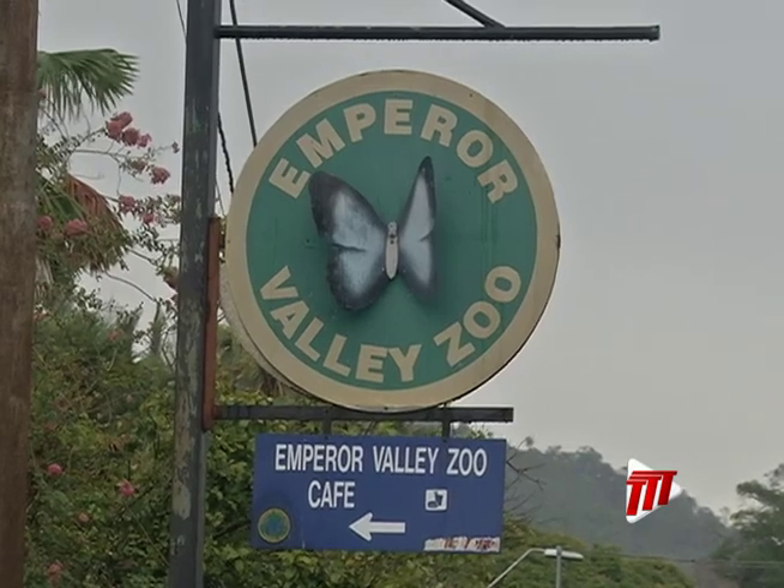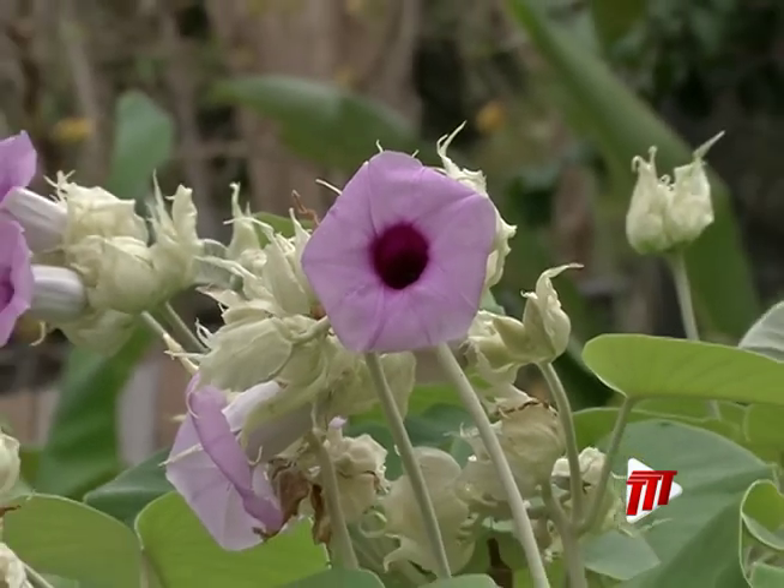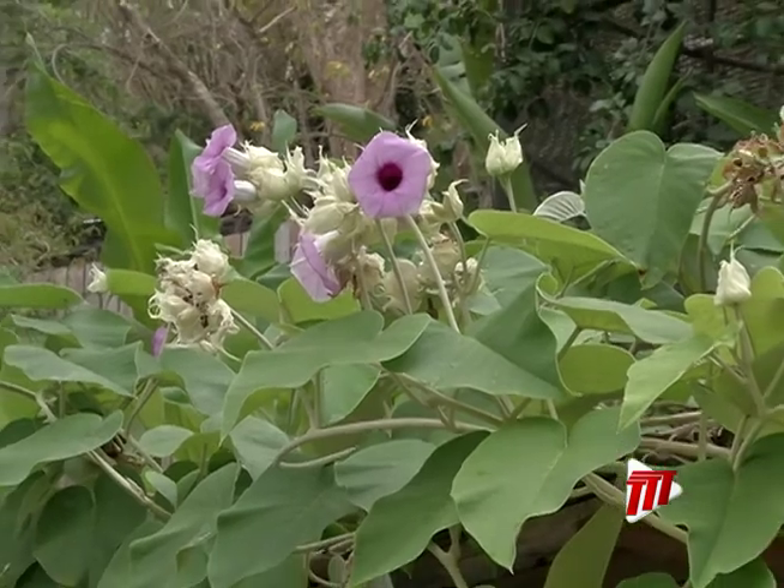The Emperor Valley Zoo houses a variety of wildlife and flora, using a unique way of preserving and protecting biodiversity. Zoological officer Charlene Kan explains how it's done.